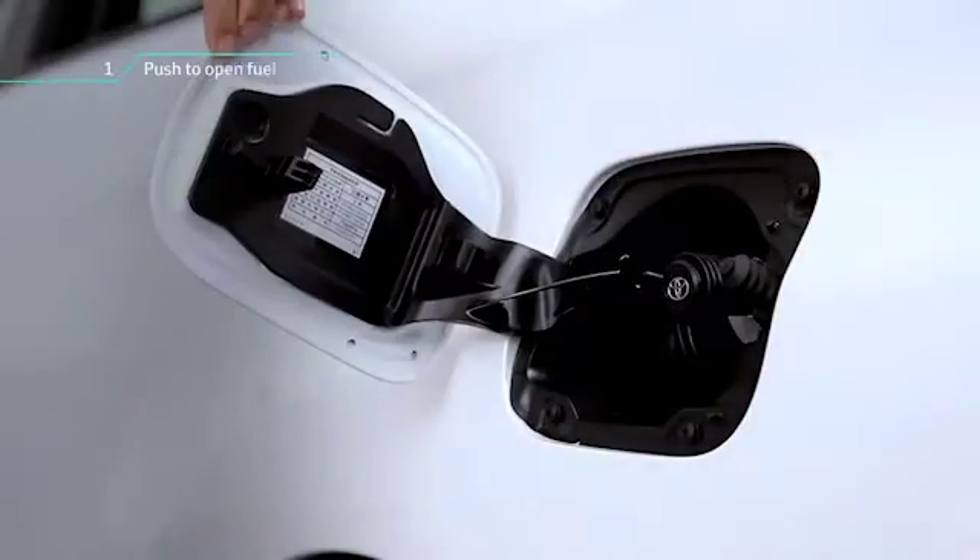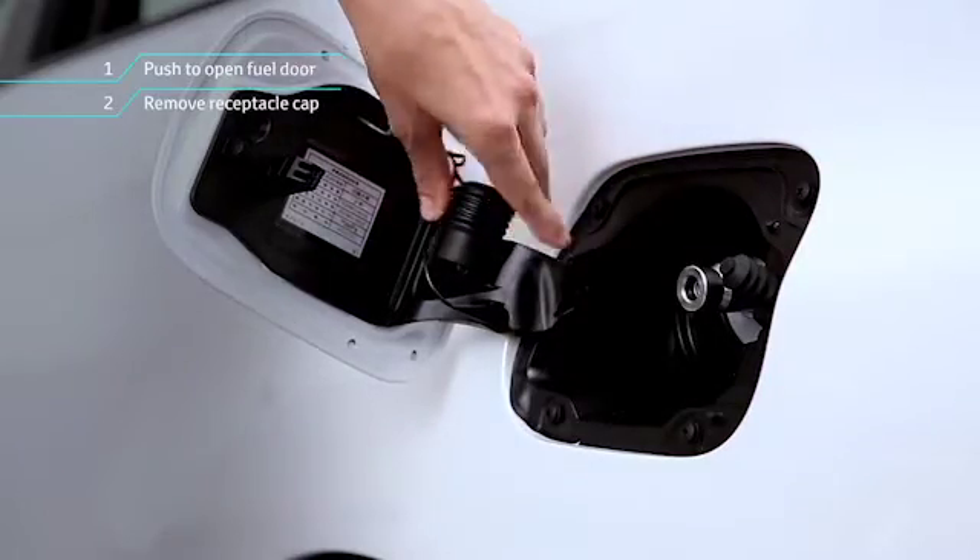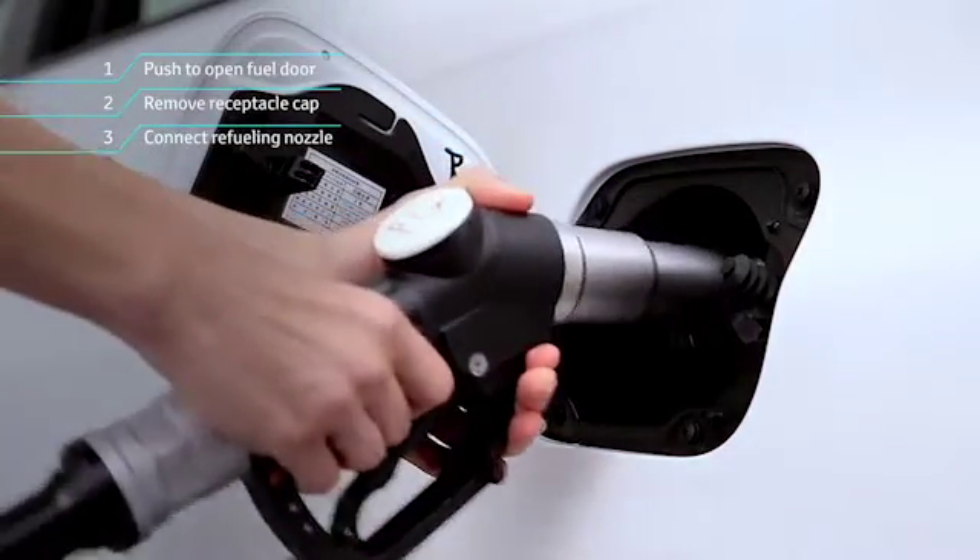It takes approximately 3 minutes to refuel the hydrogen, just like fueling a gasoline car, and much faster than an EV car.